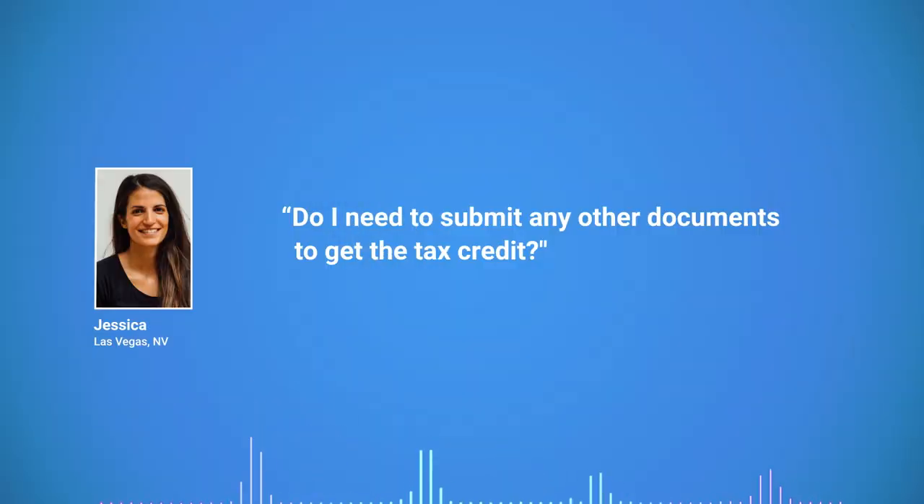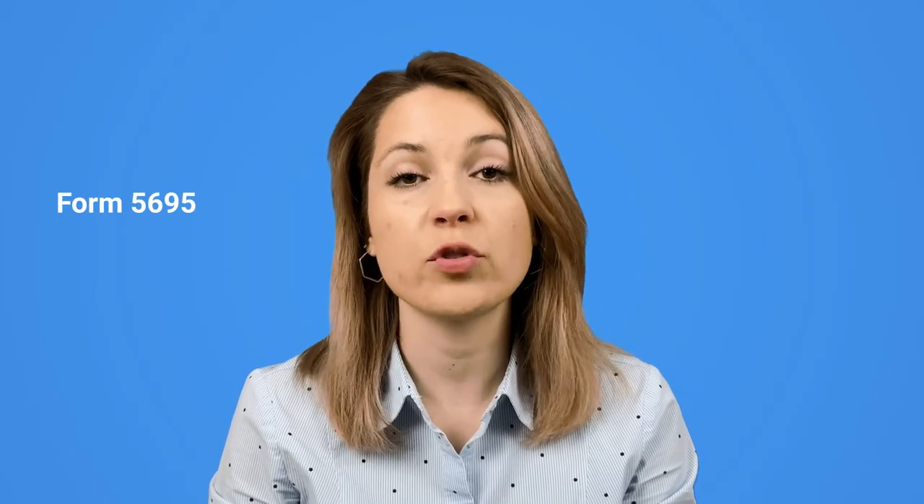Do I need to submit any other documents to get the tax credit? You file form 5695 together with the standard form 1040 and other forms you need to file. As for the invoices and receipts, you don't need to provide them, but please keep them as long as you can. In the event that the IRS ever audits you, you would be able to prove that you really qualified for that credit.